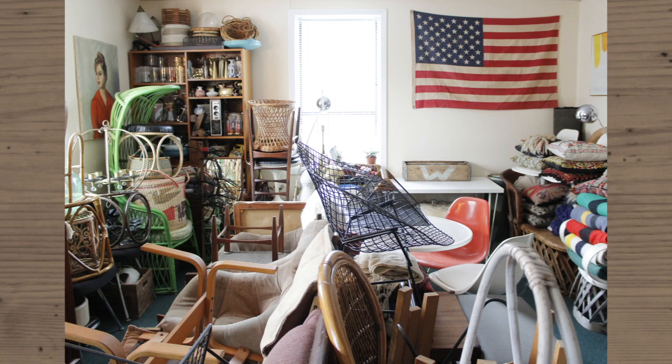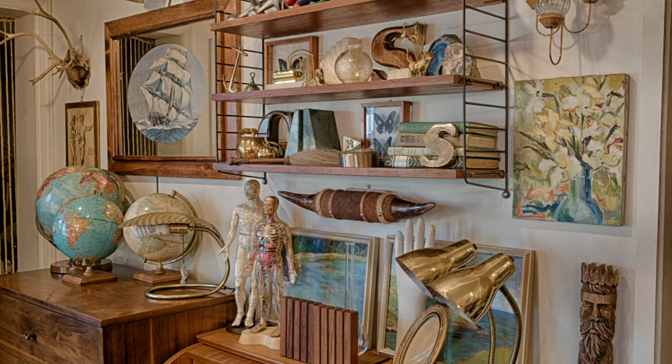I'm very, very picky with what I bring into the shop. I hand-pick everything myself — I don't just fill the shelves with whatever I find. I like to be very specific and make sure only the best quality items come in, in good condition.